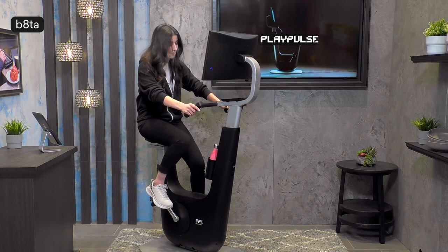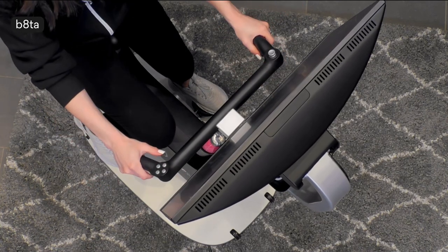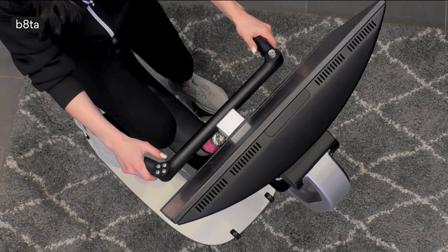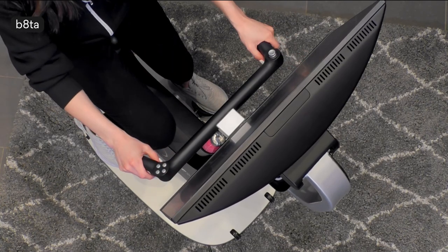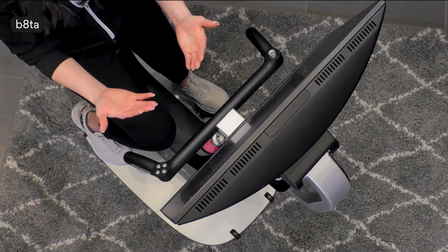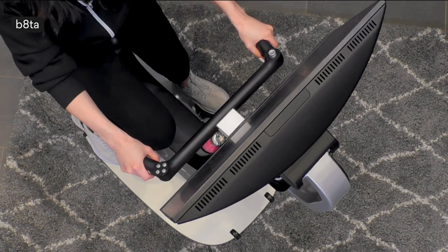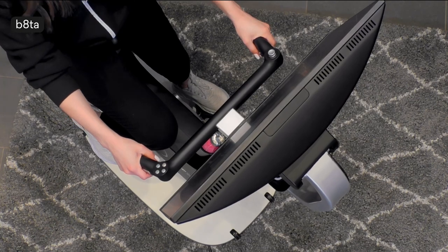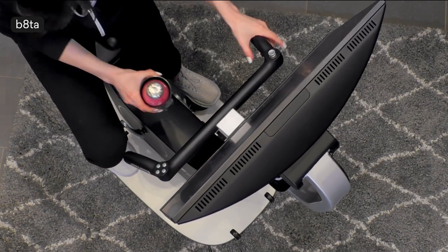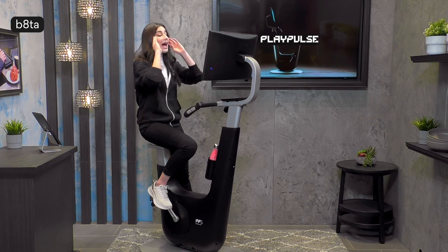Let me hop on the bike now. This is a gaming console on the handlebar, just like the controller you're familiar with — it mimics a gaming controller with all the same buttons and functionalities. We also have haptic feedback: when you hit something or encounter an obstacle in a game, you get a vibration through the handlebars, which is really cool. So let's go ahead and look at some of the games and play.